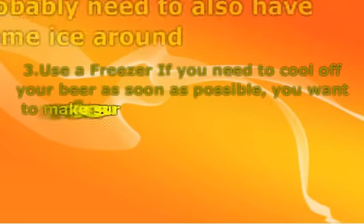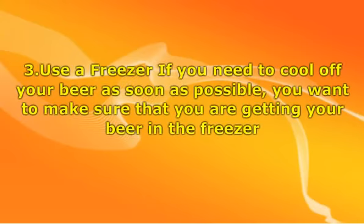Three: use a freezer. If you need to cool off your beer as soon as possible, you want to make sure that you are getting your beer in the freezer. The freezer will cool it down as soon as possible, and you will want to make sure that you are being very careful so that you don't freeze it. Then, once it has been cooled off, you can put it in bottle koozies and really enjoy drinking it. A cooled beer can be made cooler when you put it in the freezer, and it will taste delicious that way.